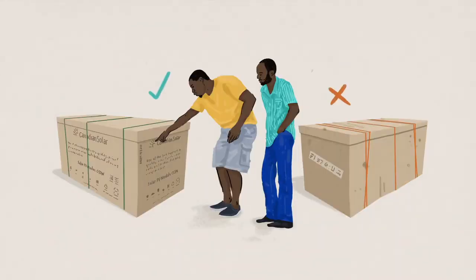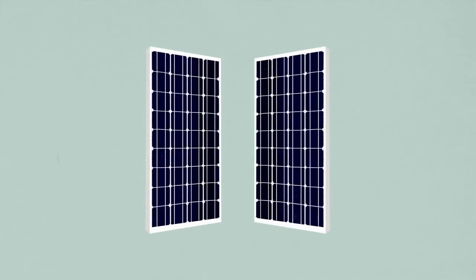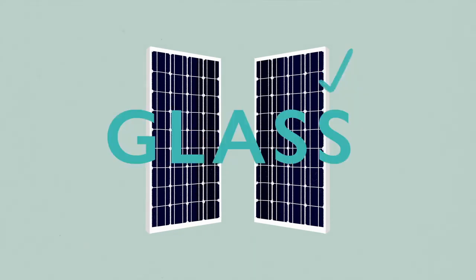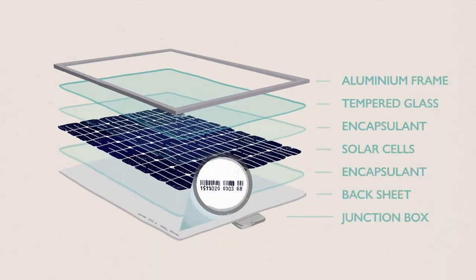Genuine panels typically come in branded packaging. Junction boxes and stickers on the back of genuine panels are perfectly straight, whilst counterfeit panels are not always straight. The front cover of counterfeit panels are often made of plastic instead of glass. Barcode stickers inside these glass covers are also a sign of authenticity, as faking them is difficult.